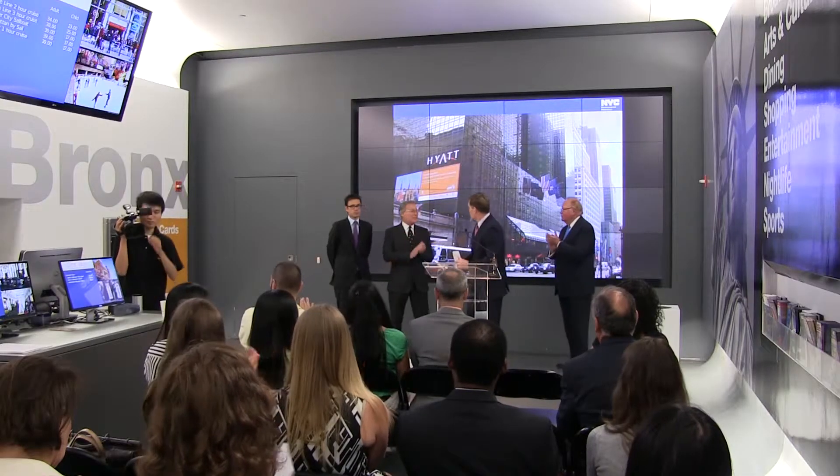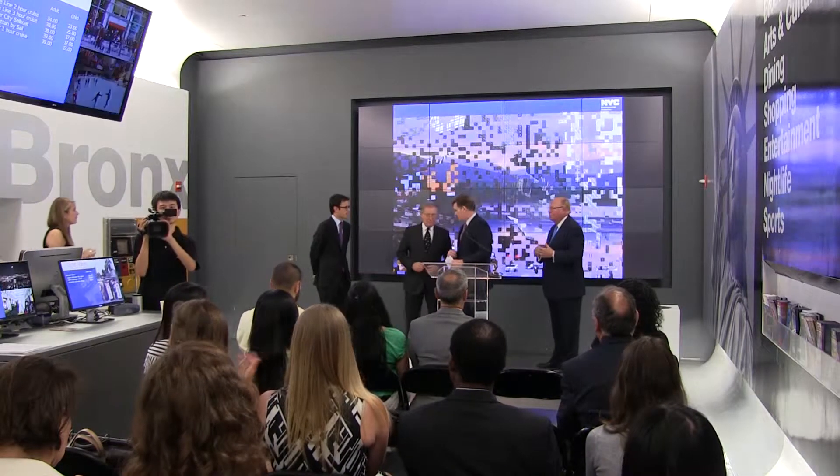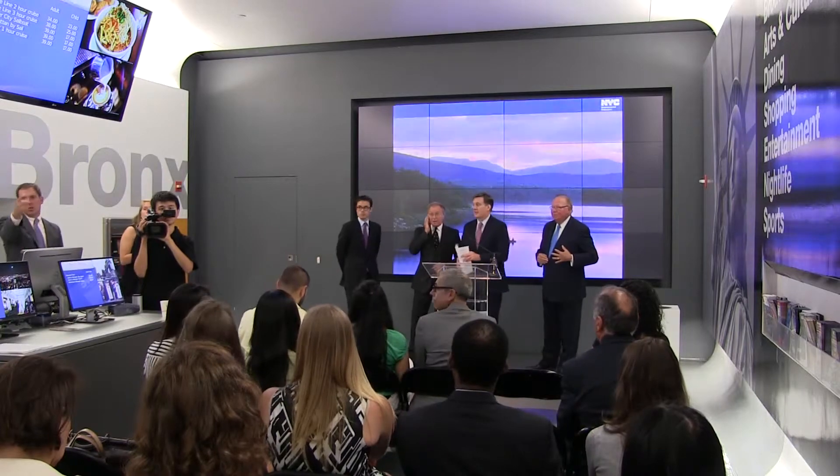DEP Commissioner Carter Strickland, CEO of NYC and Company George Fertitta, and CEO of the Hotel Association of New York City Joseph E. Spinato, announced that 11 of the city's premier hotels have joined the New York City Hotel Water Conservation Challenge.